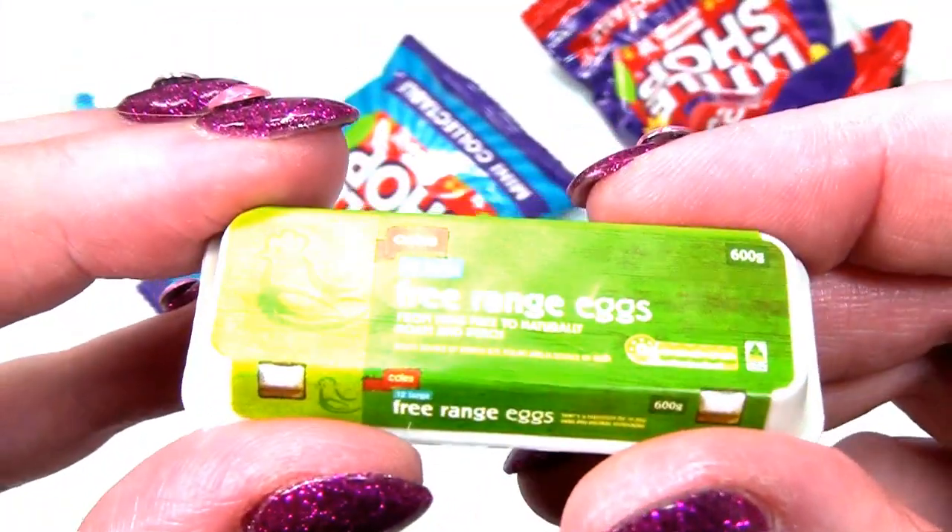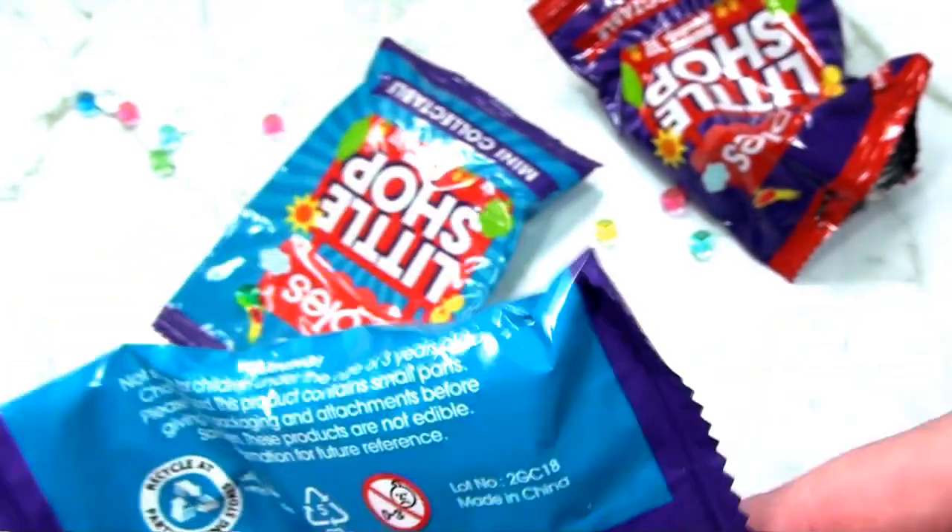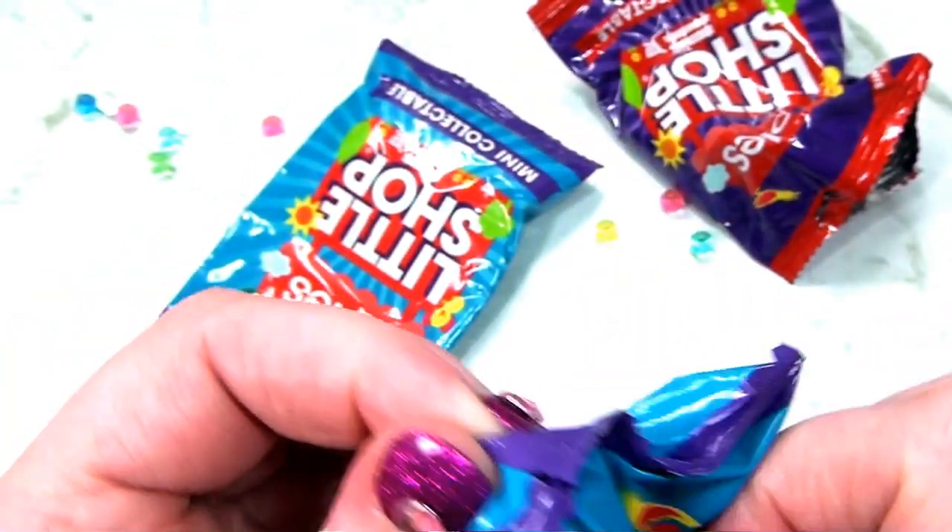Yep, another egg. So we've got two eggs now. Your pantry is going to be really stocked - well stocked in the Barbie house, Barbie.